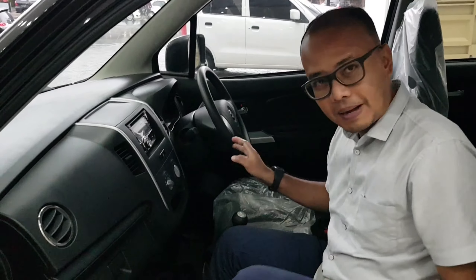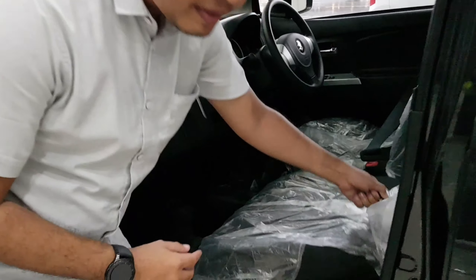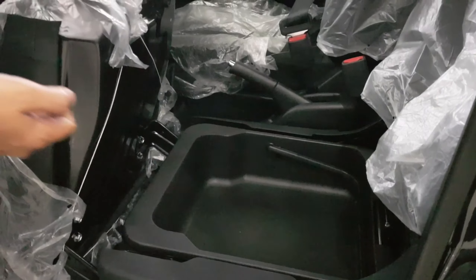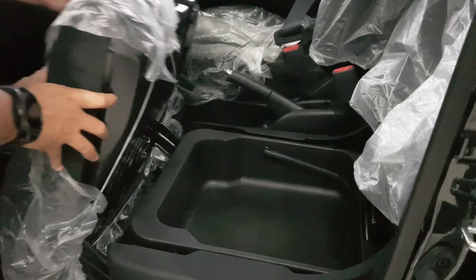Nah, lihat kalau untuk di depan, ini ada tempat penyimpanan ya guys. Nah, inilah keunikan dari Karimun, memiliki bagasi di bawah joknya guys. Jadi multifungsi ya.